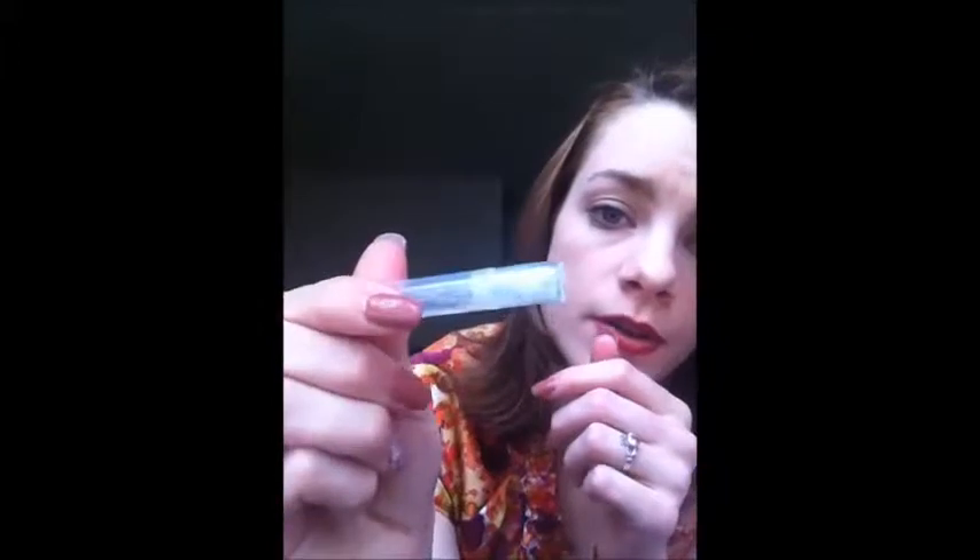The next thing is the Smashbox Photo Finish Primer Water. I have a sample in a little perfume-sized bottle. You can use it as a primer, you can use it to set your makeup, or you can spray it on around lunchtime to freshen up and rejuvenate your makeup.